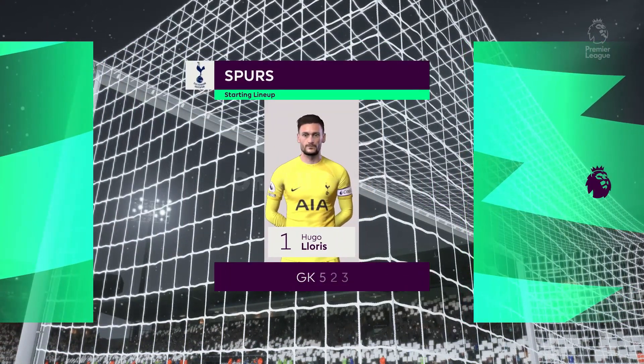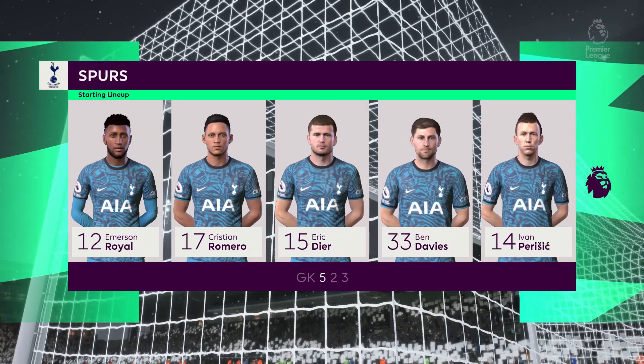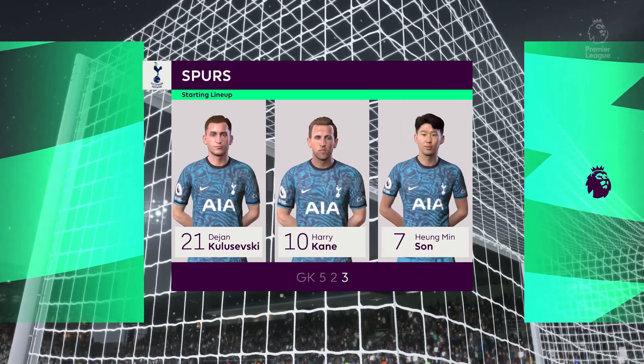Introducing the Spurs' starting eleven. Hugo Lloris is the goalkeeper. Heung-Min Son plays with Dejan Kulusevski out wide, and the responsibility of leading the line today goes to Harry Kane.